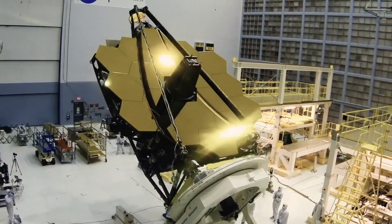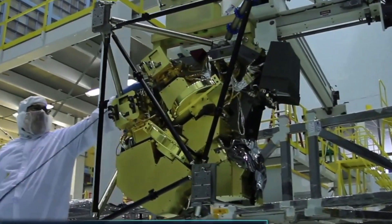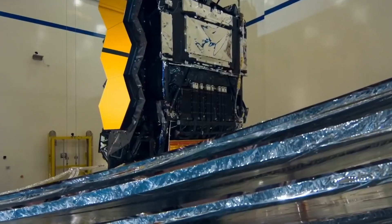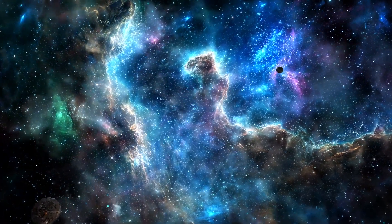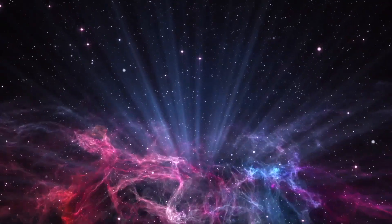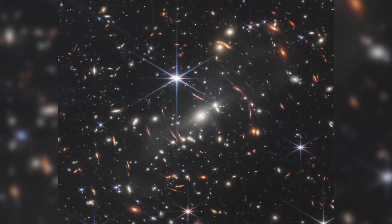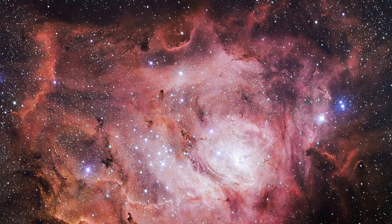The James Webb Space Telescope is the next great space science observatory following Hubble, designed to answer outstanding questions about the universe and to make breakthrough discoveries in all fields of astronomy. According to its creators, Webb will see farther into our origins, from the formation of stars and planets to the birth of the first galaxies in the early universe. Now that it is finally in space, it spent six months of commissioning and delivered its first mind-blowing images.